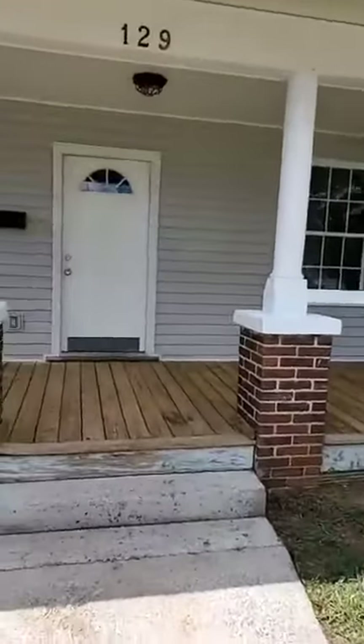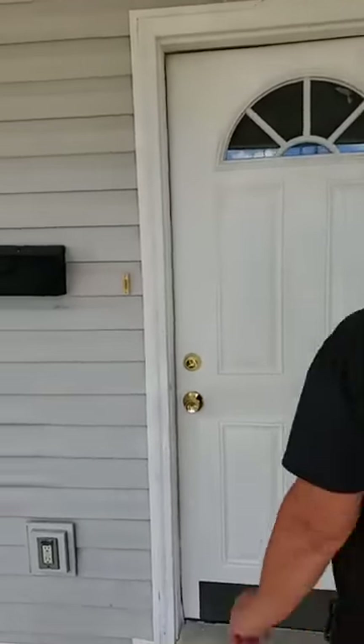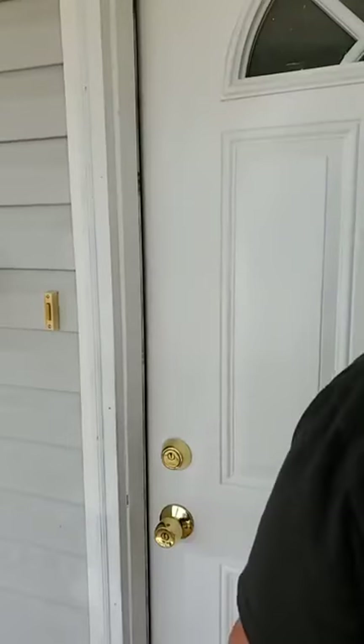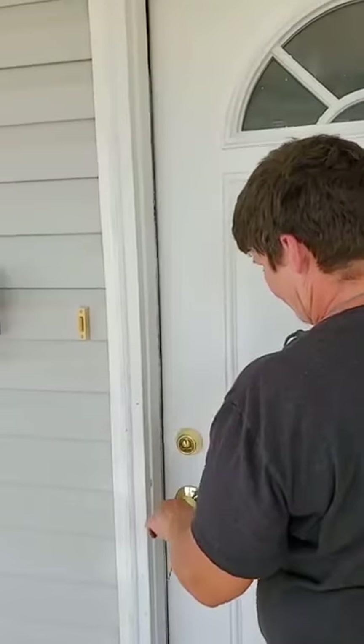Here we go — nice clean front porch. And we're going to go on to the inside and see what we got. You better unlock it first. That would help.